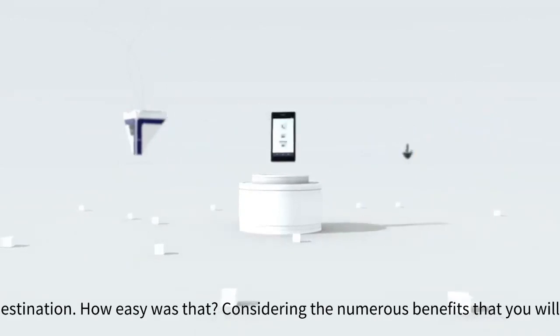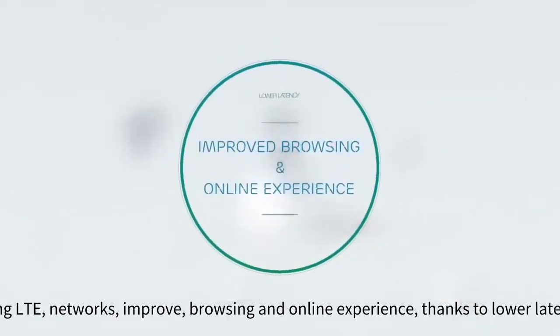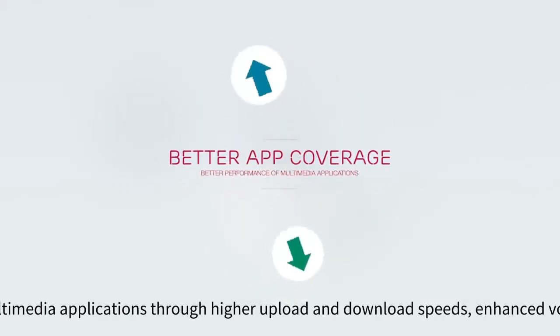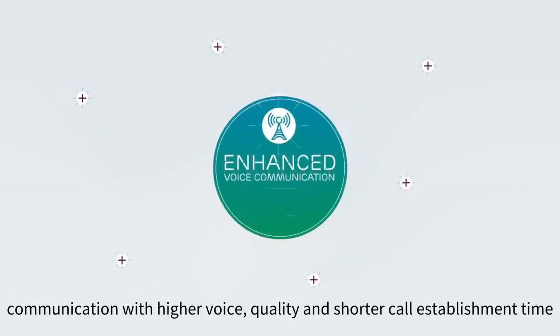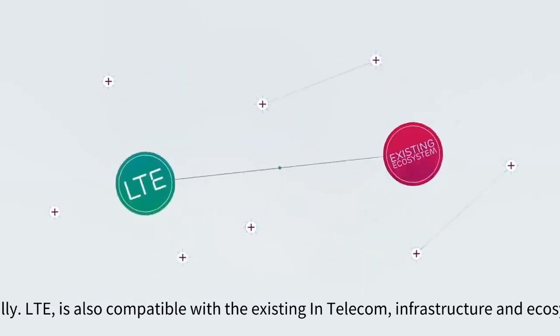How easy was that? Considering the numerous benefits that you will feel using LTE networks: improved browsing and online experience thanks to lower latency and no unwanted delays; better app coverage, that is, better performance of multimedia applications through higher upload and download speeds; enhanced voice communication with higher voice quality and shorter call establishment time. Naturally, LTE is also compatible with the existing telecom infrastructure and ecosystem.